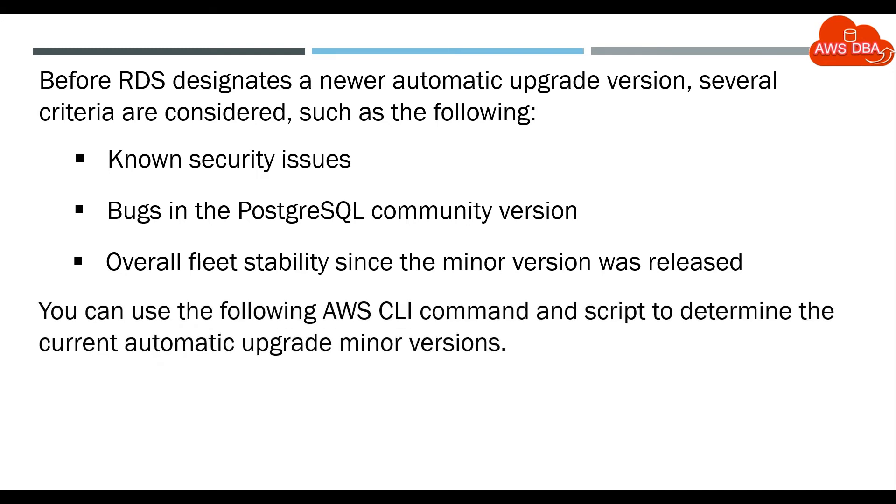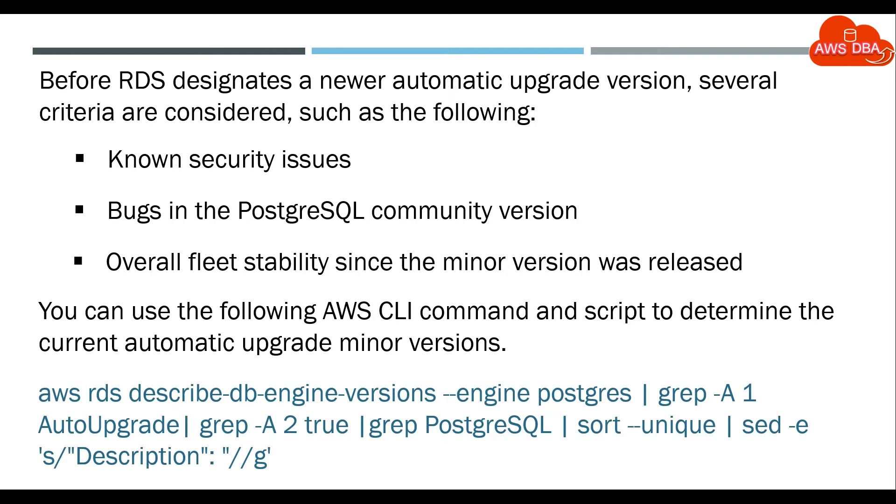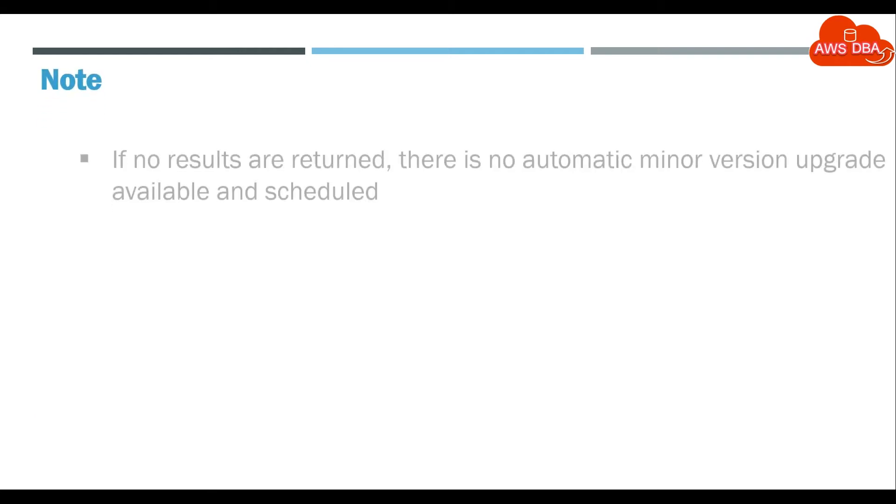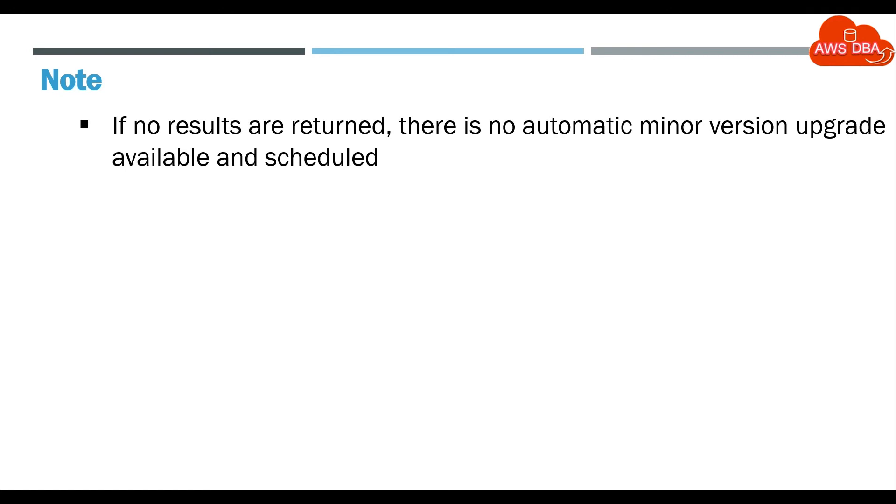You can use the following AWS CLI command and script to determine the current Automatic Upgrade Minor Versions. Note: If no results are returned, there is no Automatic Minor Version Upgrade available and scheduled.